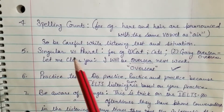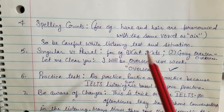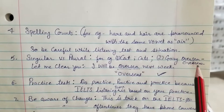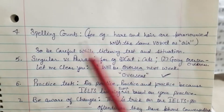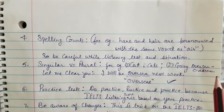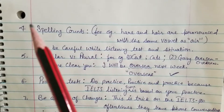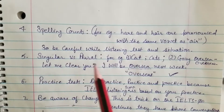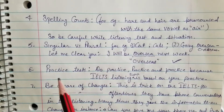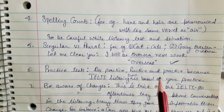Tip five: singular versus plural. For example, 'cat' is singular and 'cats' is plural. Similarly, 'overseas' — if you just write 'overseas' without context that is wrong; make sure you use the correct form. Practice singular and plural carefully, and listen to as many practice tests as you can before the exam.